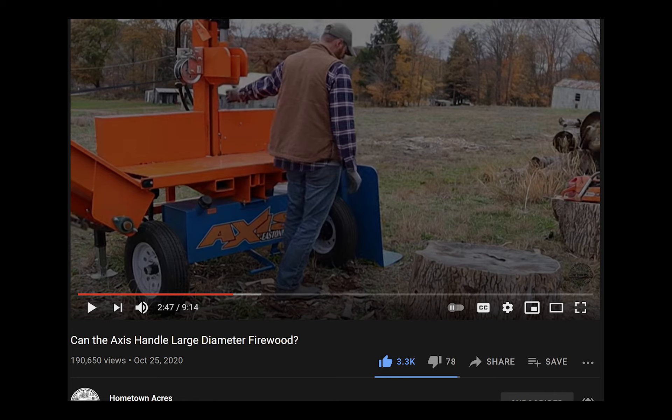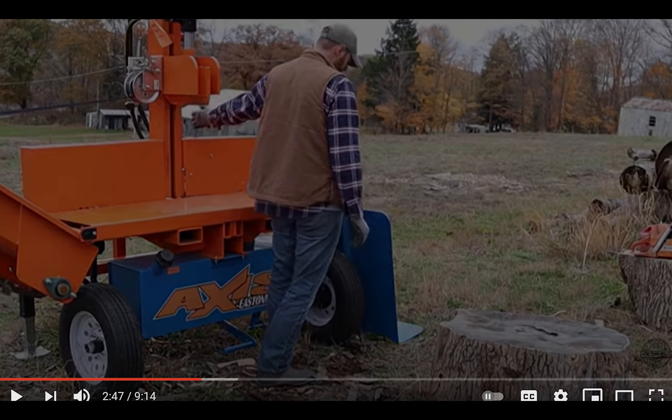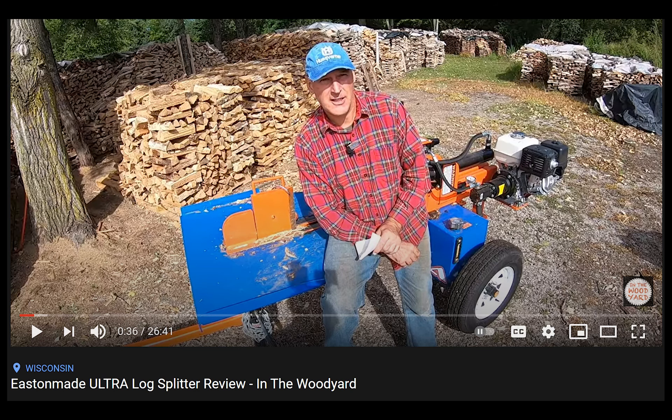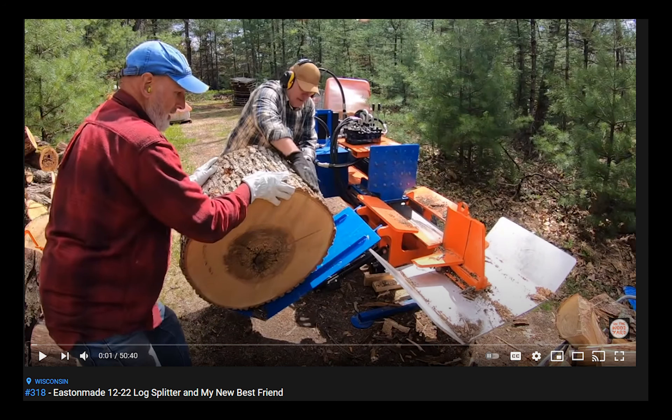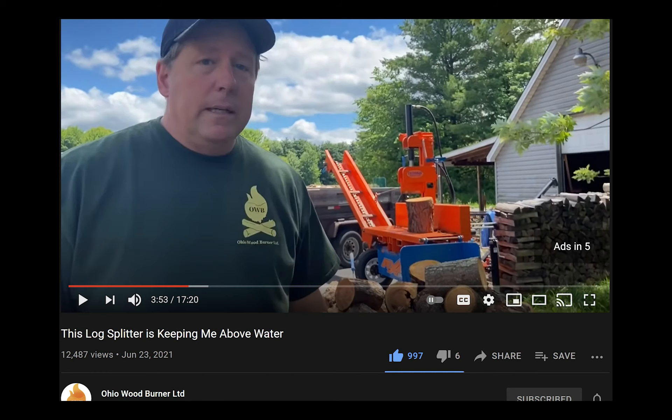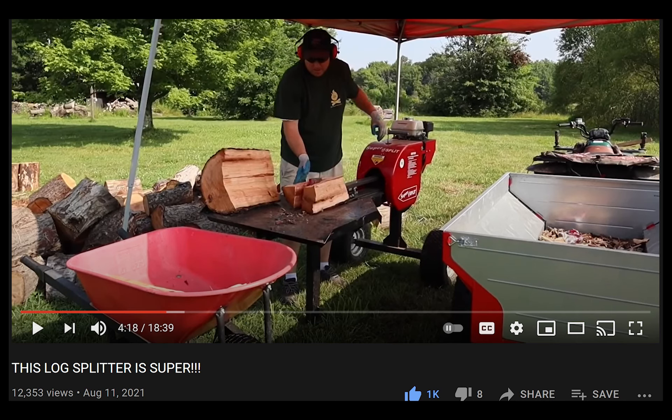I then saw GP Outdoors use the Easton Made, and it looked like a great machine. More research on Easton Made sent me to Adam over at Hometown Acres, where he switched from the horizontal to the vertical world with the Easton Made Axis — absolutely amazing idea, allowing you to work higher and better select your exact split size. Easton Made research also led me to the Woodyard, where Chris is always chucking wood into his truck and has a massive stockpile of wood he sells on a daily basis. It also took me to Old School Millennial, where Glenn uses the Easton Made Ultra, and to Ohio Woodburner, where Joe uses the Easton Made and the Super Split machines.